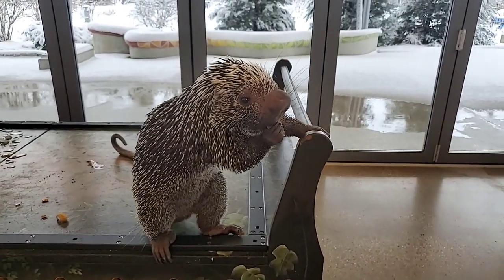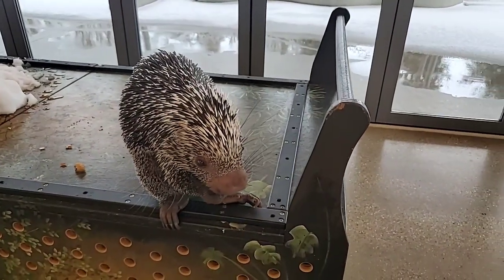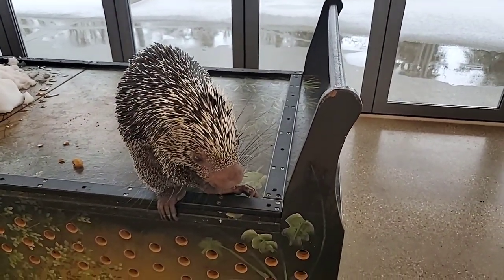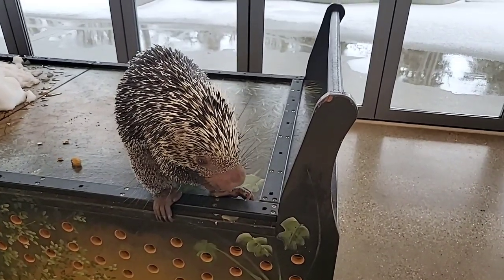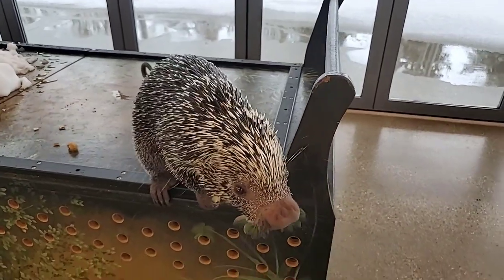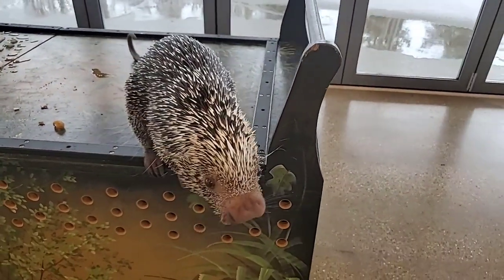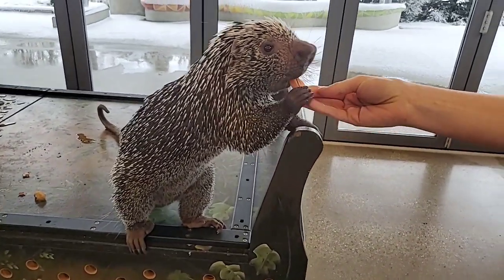Does he make any noises? He can make some whining noises, and if he's really upset he can make what we call a chittering noise — kind of clacking his teeth — similar to other rodents.